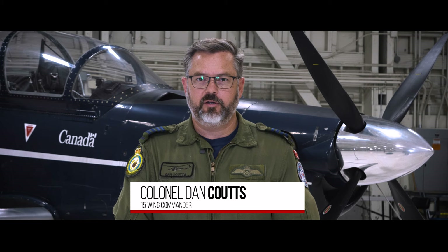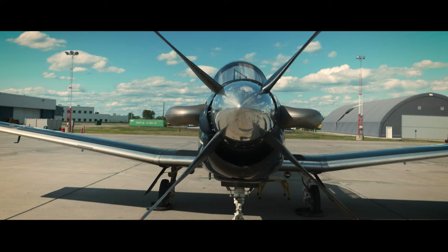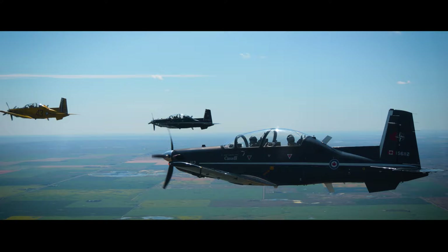The 15 Wing here in Moose Jaw, we're home to two main units: 2 Central Flying Training School and 431 Air Demonstration Squadron, the Snowbirds. Then in Portage la Prairie, we also have 3 Central Flying Training School.